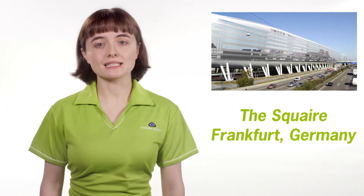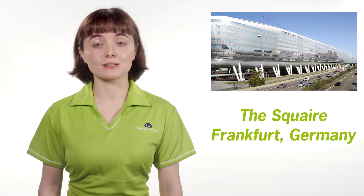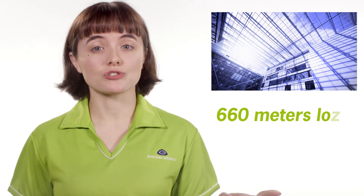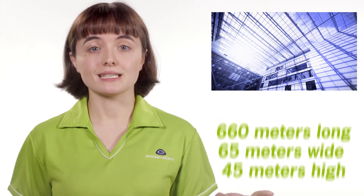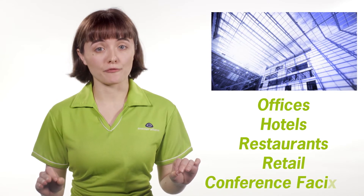The Square is an excellent example of the benefits wireless batteryless technology brings to building automation. The famous lying skyscraper at Frankfurt Airport is 660 metres long by 65 metres wide by 45 metres high and houses offices, hotels, restaurants, retail and conference facilities.